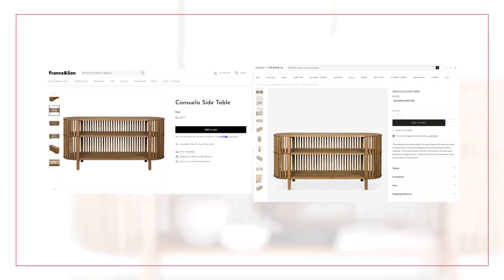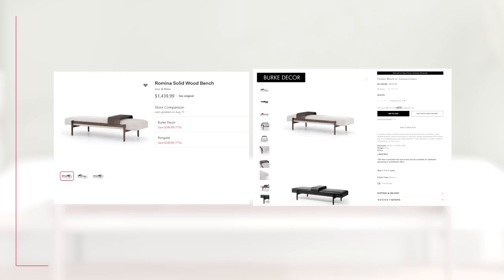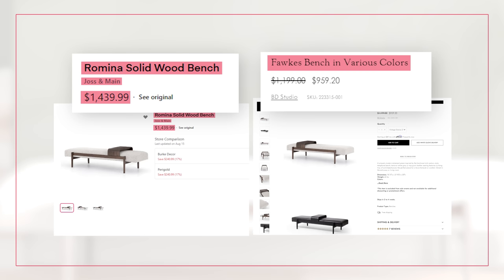The Consuela side table from France and Sons is $3,787. But over at Lulu in Georgia, the Vadima console table is $4,098 — a pretty big difference for what is the same piece. Another example: the Romina solid wood bench is $1,439.99 on Joss and Main, but the Fox bench over at Burke Decor comes in at $959.20. That photo looks exactly the same. You might choose to shop at Joss and Main because of their stellar return policy as part of Wayfair, but $500 is $500 — and I would bet this is the exact same product.